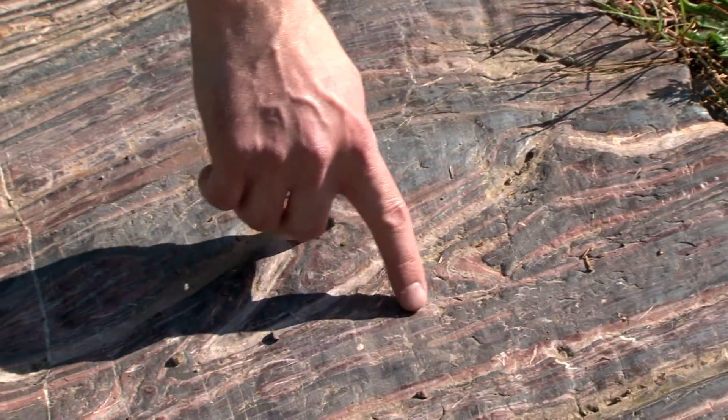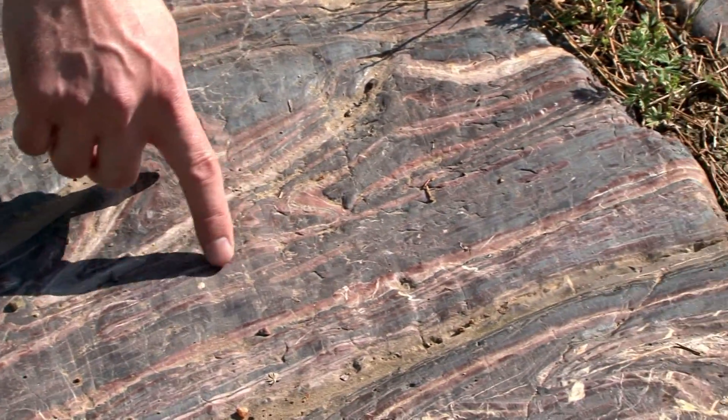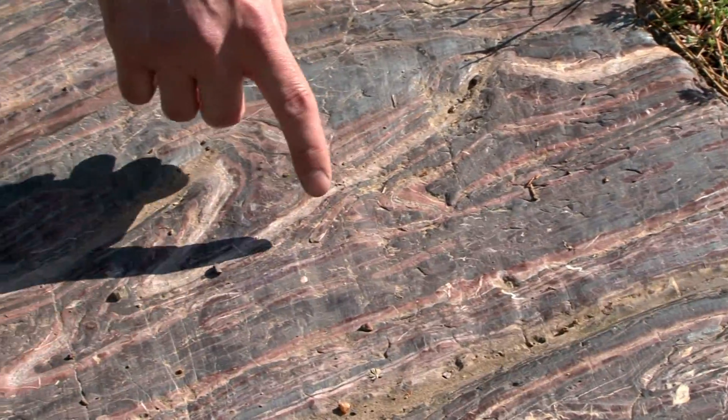This is the place to come. This is known as Banded Iron Formation. The red area is Jasper and the gray is Hematite — the Iron Ore here at Sudan.